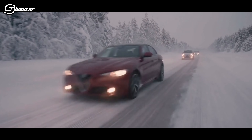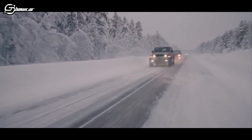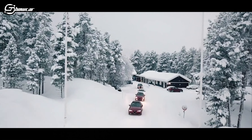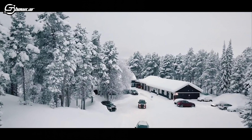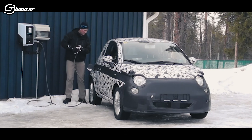Li si vede alla guida di vetture di ogni tipo: dalle sportive ai fuoristrada, dalle grandi berline alle city car, con targhe che riportano a paesi e climi diversi. Queste auto mascherate sono le nostre auto di domani.